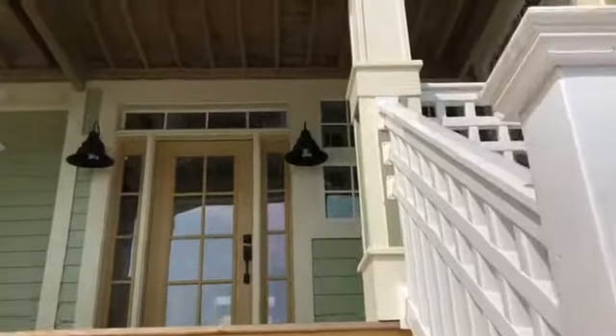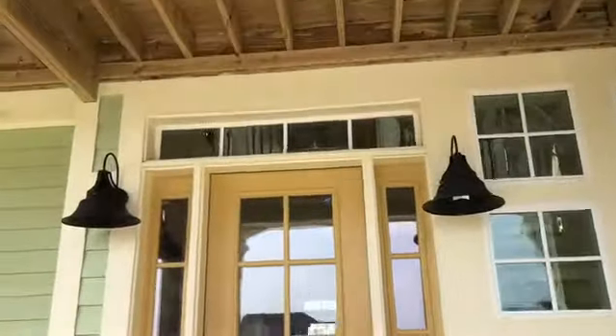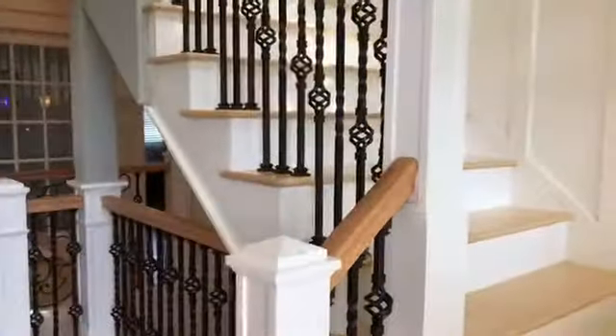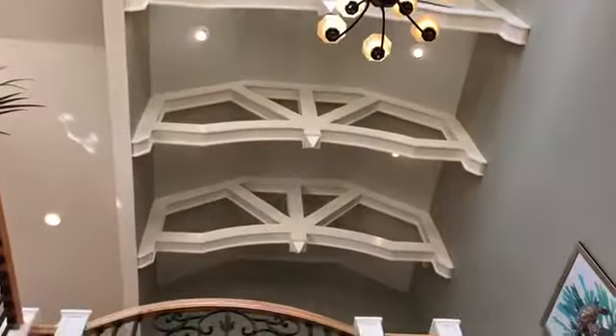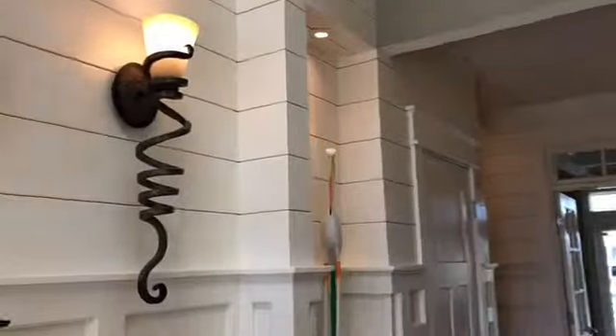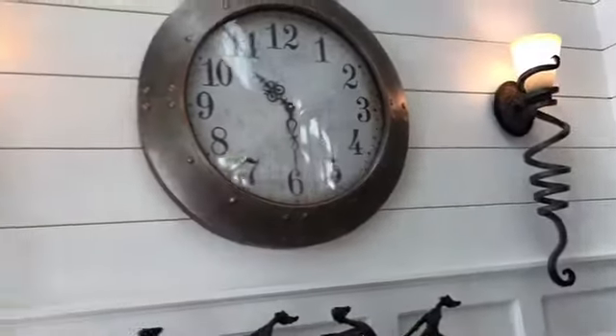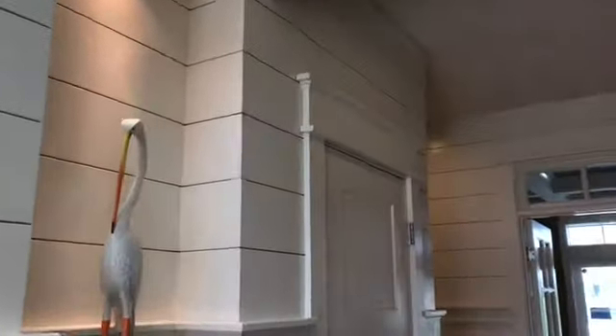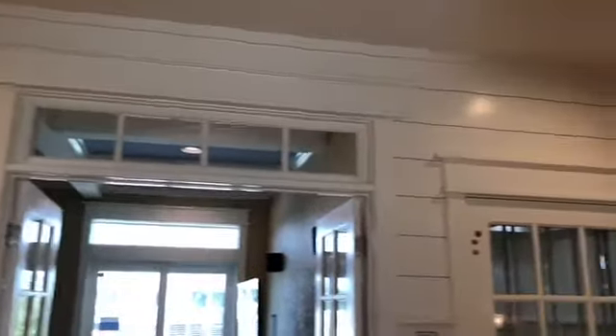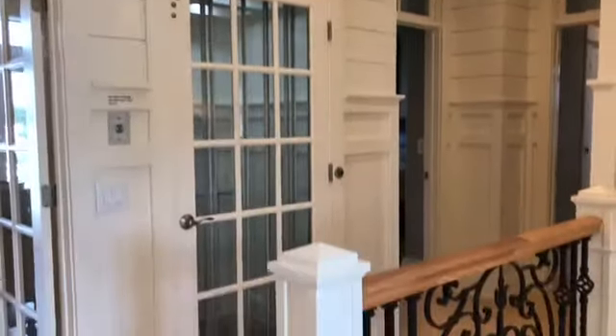Let's go in on level number two. Right away you'll see this dramatic staircase and these beams on the top floor. In this entryway, one nice feature is the wainscoting, which is all wood, and the shiplap board, which really gives a great look. It's in a lot of the traffic areas so that guests coming through have a durable wall surface when coming in with their luggage and so forth.